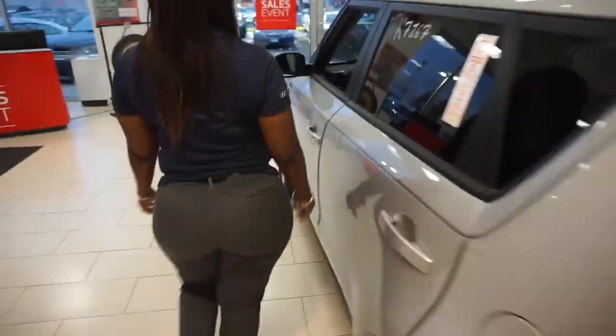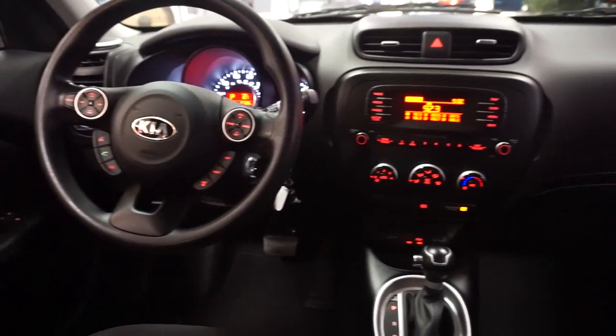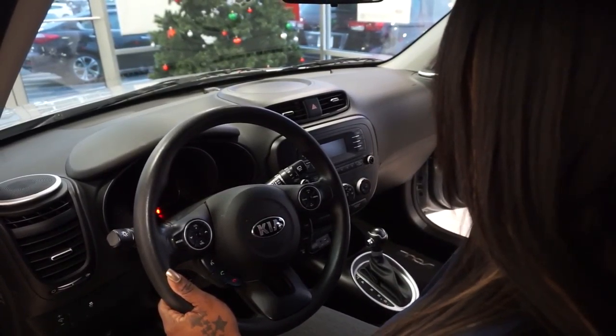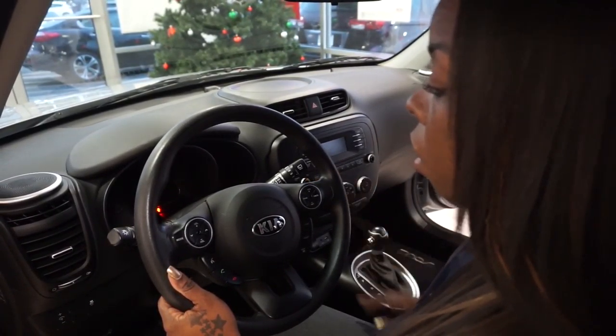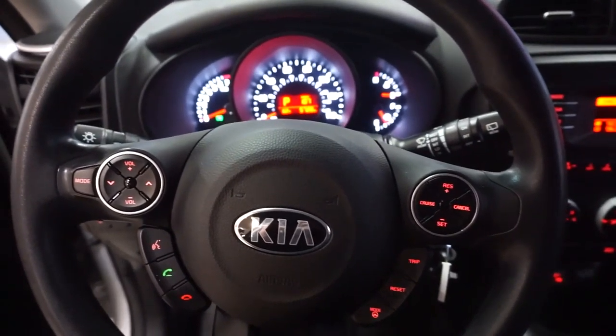We're going to take a walk around. As a safety feature, which I think is pretty cool, you can pair your phone to the car, which will allow you to answer and hang up without taking your hands off the steering wheel.